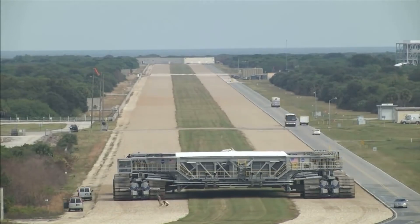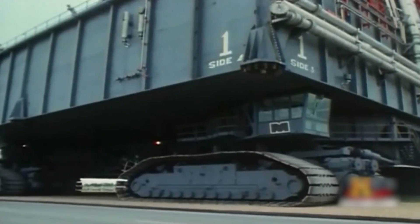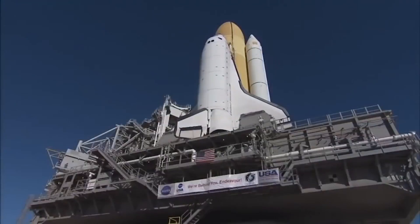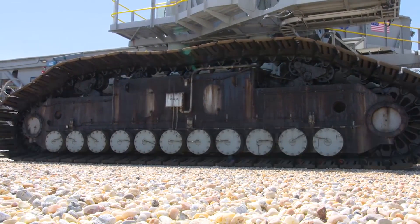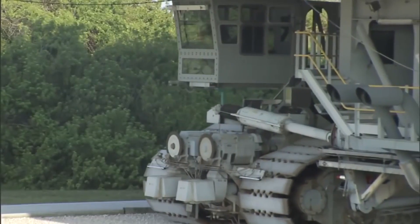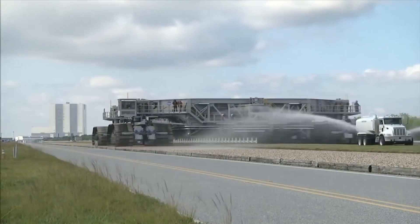If you think that this immense piece of engineering looks like it belongs right in a science fiction movie, you wouldn't be alone. You might, however, be surprised to discover that the NASA Crawler Transporter design is over 50 years old. What's even crazier is that there are two of these enormous machines in existence. Between the pair of them, they've made over 300 trips to the launch site over the years.